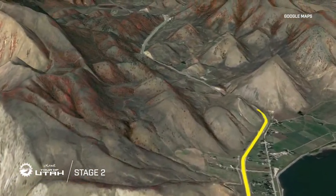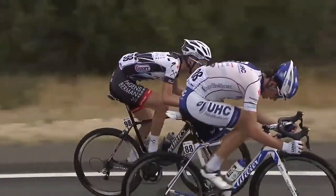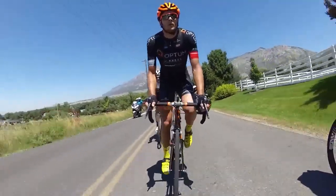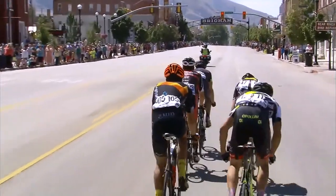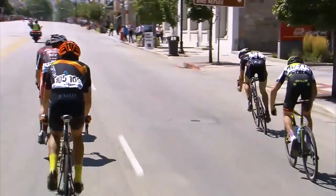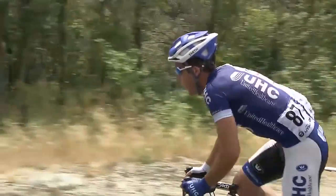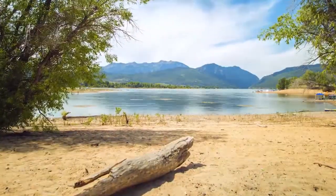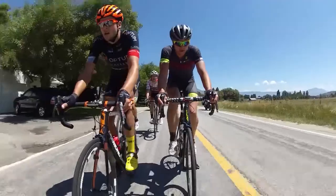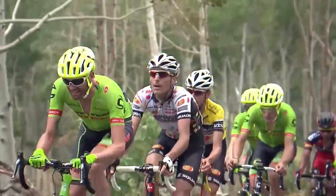Riders will warm up with a quick climb up Sardine Canyon and down the narrow road that hugs Mount Sterling's side. The course will head south and follow the Fruit Highway in Box Elder County. After a quick ride down Brigham City's historic Main Street, the race will cross into Weber County and the roads will tilt upwards with the familiar North Ogden Divide. Racers can catch their breath as the route flattens around Pine View Reservoir, but the double-pitched, six-mile incline to Snow Basin Resort will be the first mountaintop finish of this year's tour.